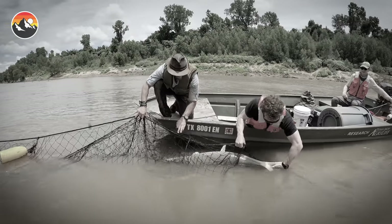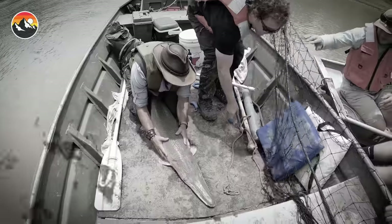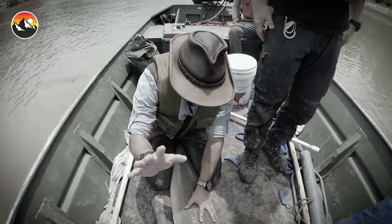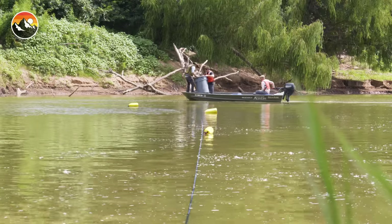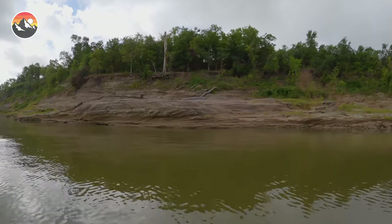Look at that — our first alligator gar. It's a big slimer, this one. Look at my hands, it's just covered in gar slime. We set a series of gill nets, and as we began our wait to catch fish, the weather decided to make life on the river a little more challenging.